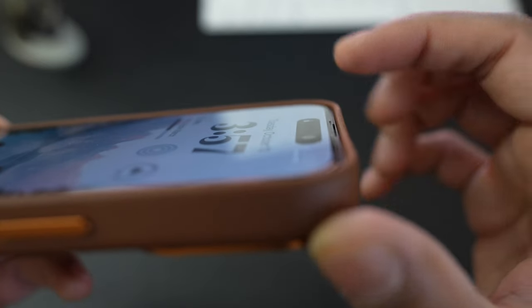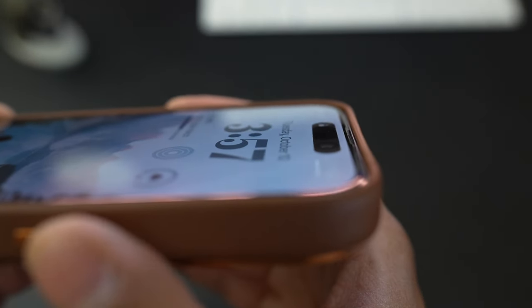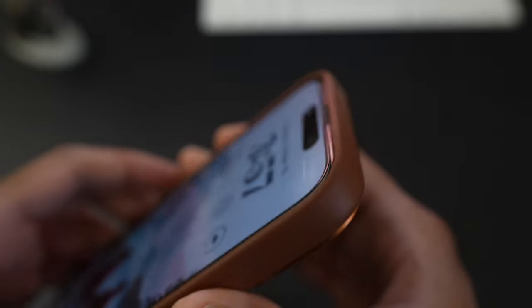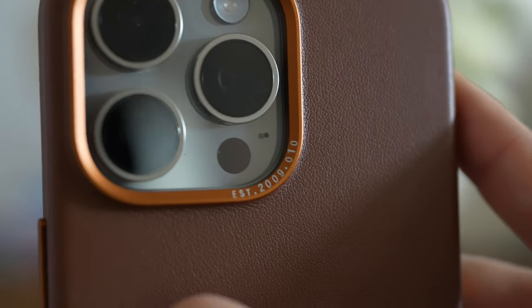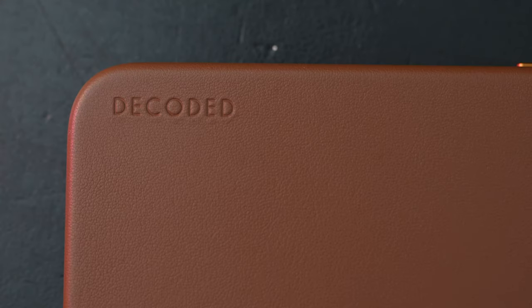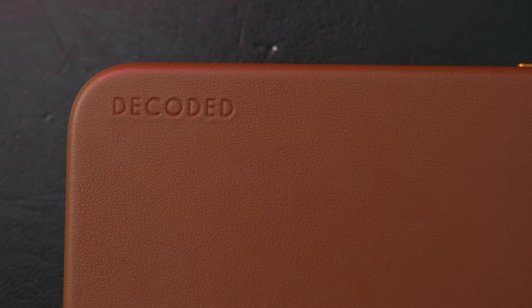What I like about the case is that it's fully covered in leather, so when you hold it you're always feeling the leather itself and not TPU or some other material. The case is also pretty slim and handsome with minimal branding. There is a small date etched into the metal camera ring indicating when the company was established, and there's also a Decoded logo embossed vertically along the bottom left of the case. I think the branding is subtle and tasteful.